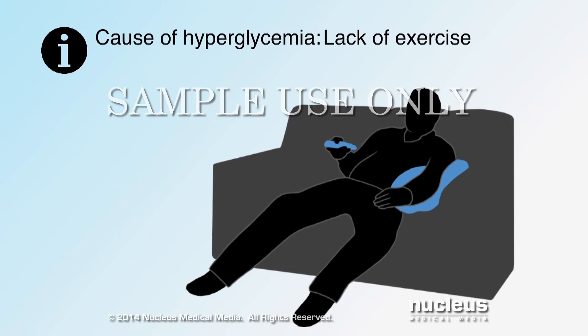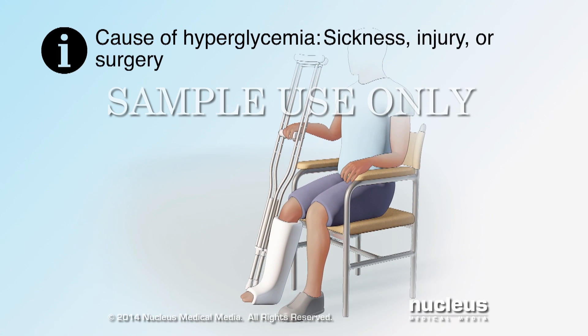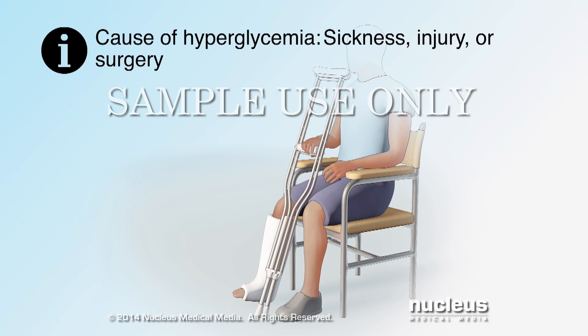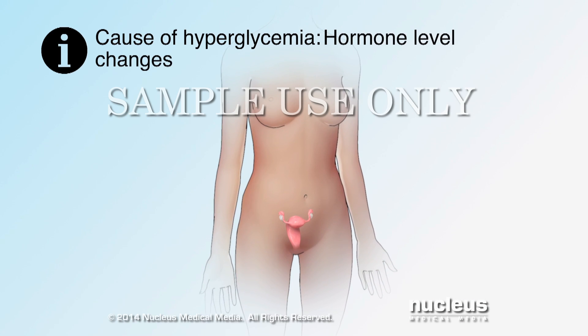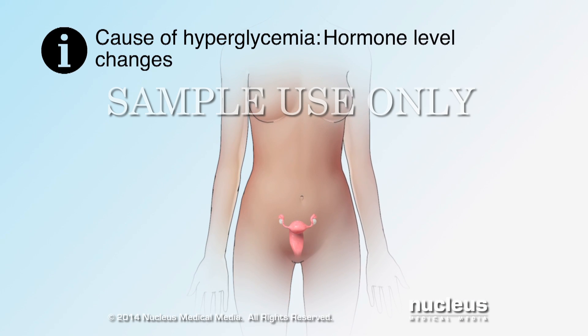Hyperglycemia can also happen when you do not get enough exercise or physical activity, get sick, injured, or have surgery, have emotional stress such as family or work problems, or have changes to hormone levels such as during menstrual periods.